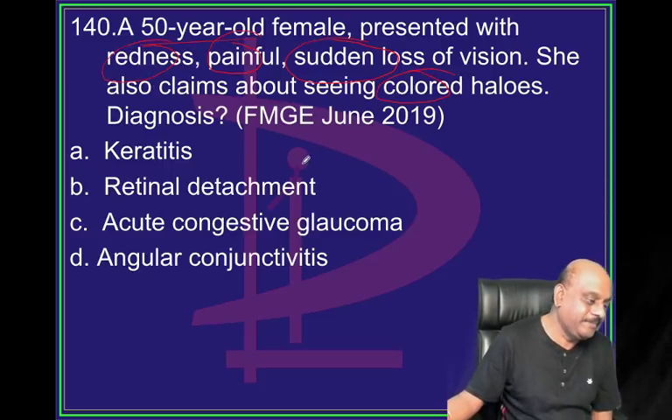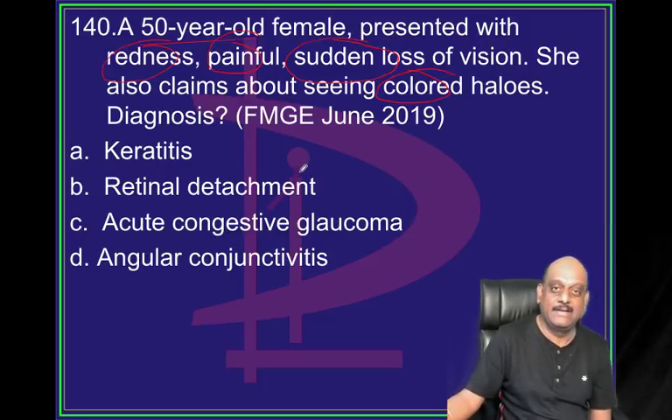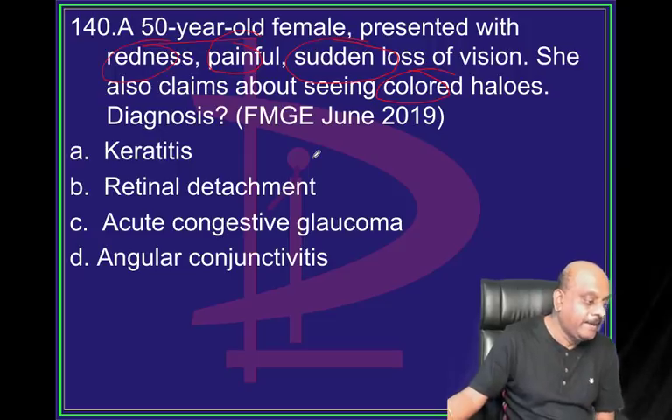Regarding amoebic liver abscess and cough - it is an irritable cough because of the sub-diaphragmatic pathology.